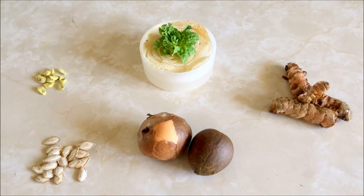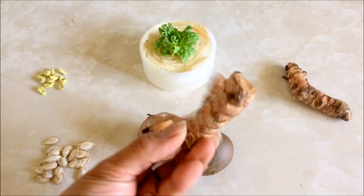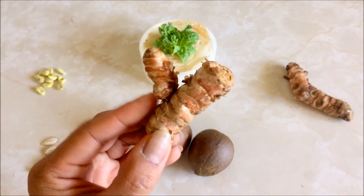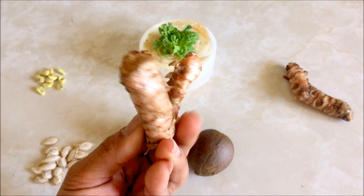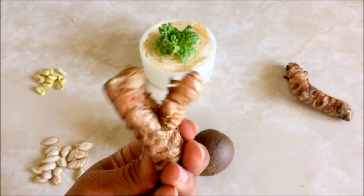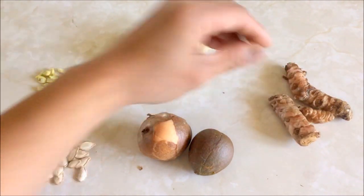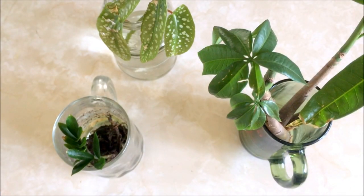You can see the napa cabbage is already taking off, which I'm really excited about. And then I have some turmeric here — I got these from the Asian store and I will be sprouting them, because I would love to have a turmeric plant.